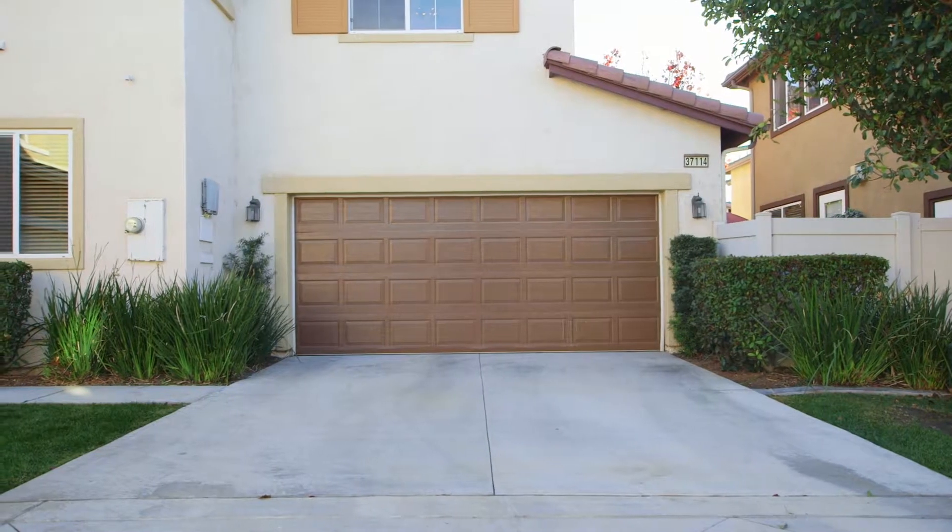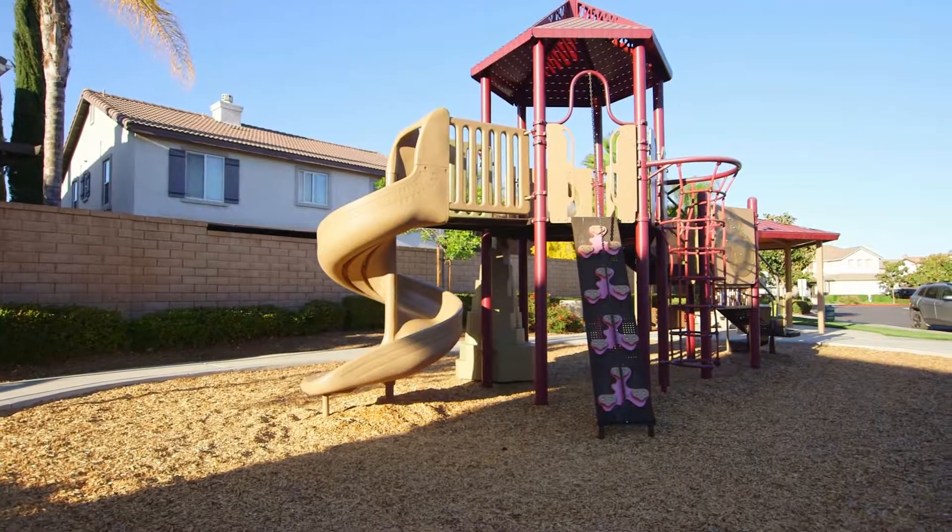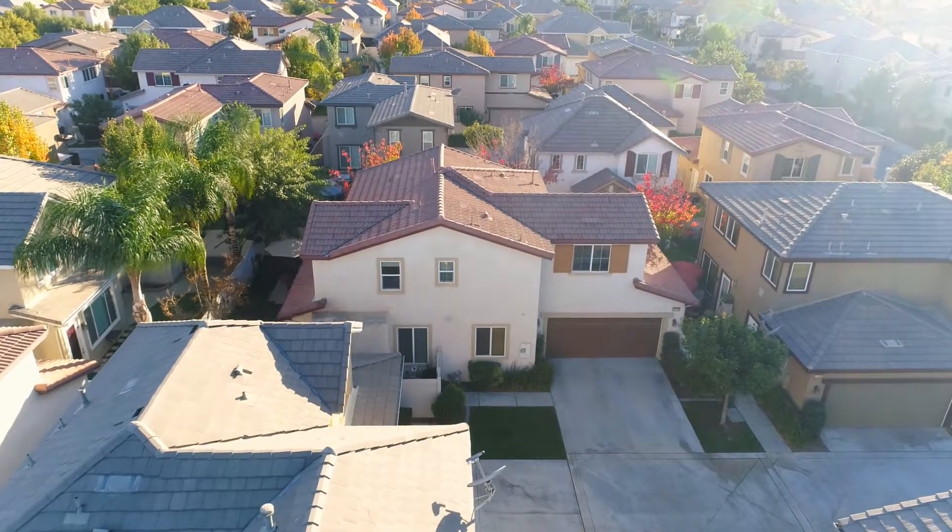The master plan community will not disappoint you. It is conveniently located near schools, shopping, entertainment, and easy access to the freeway.